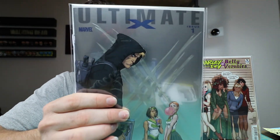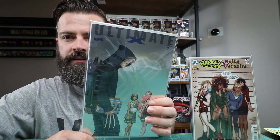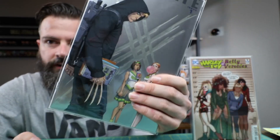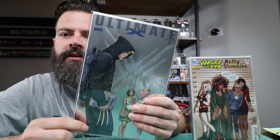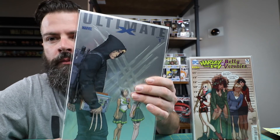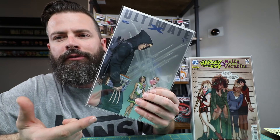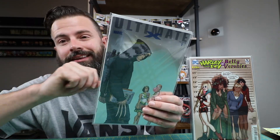Ultimate X number one — this is the first appearance of Jimmy Hudson, Wolverine's son. There are three different covers: the standard cover where he has bone claws, a 1-in-8 incentive where he has the metallic claws, and then the 1-in-25 with the foil background. So this is the most rare of the books, though they're not super rare. The standard bone claws version is probably worth about 12 bucks, with about 59,000 of those printed.